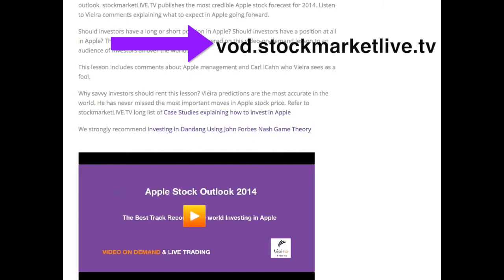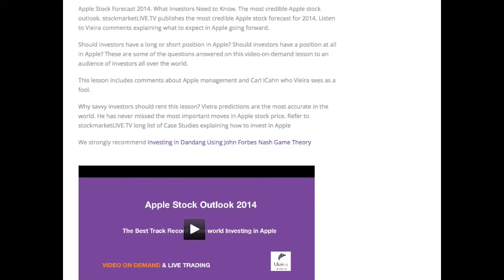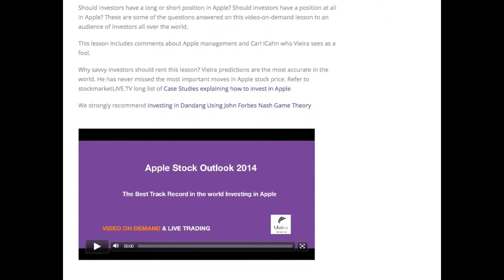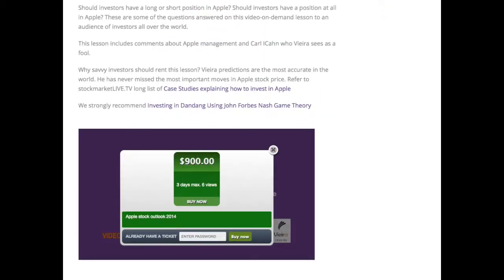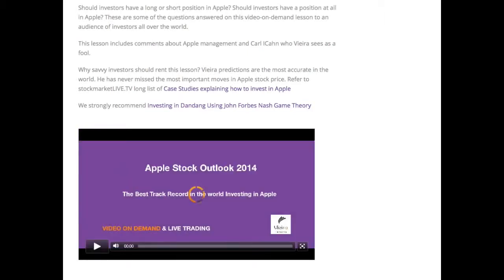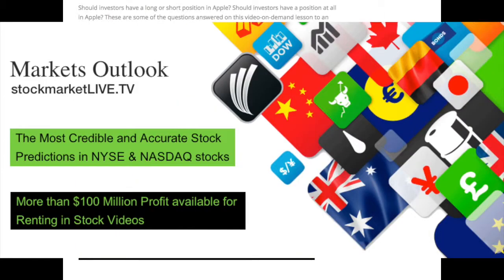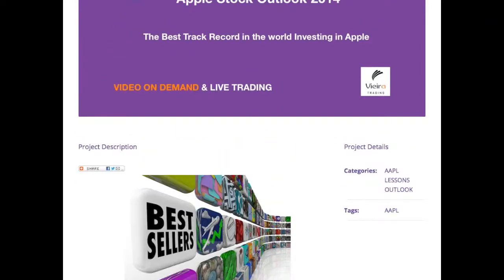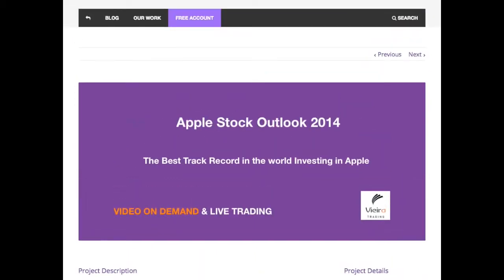If you play this video it demonstrates once again that we know precisely in advance where the most important pivots are located. You find here the buy rating in Apple at $514 — that is the pivot — and these are available for a very low price of $900. We have plenty of testimonials of people who watched this video and made very large profits by investing in Apple in 2014.